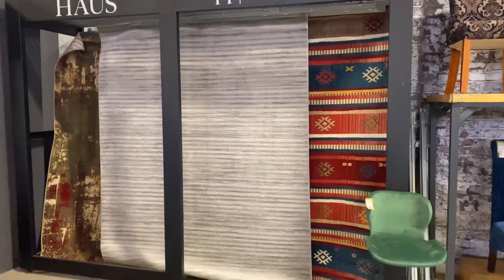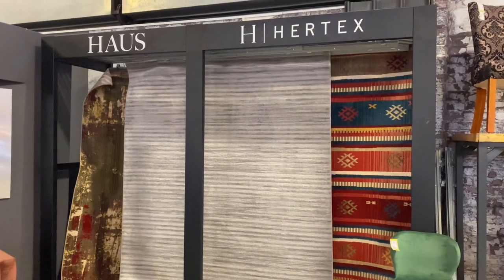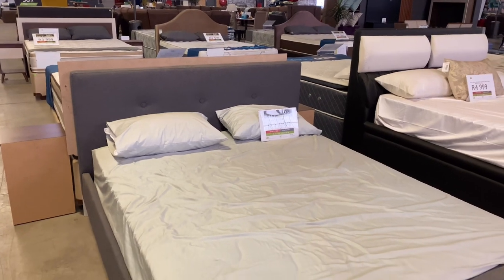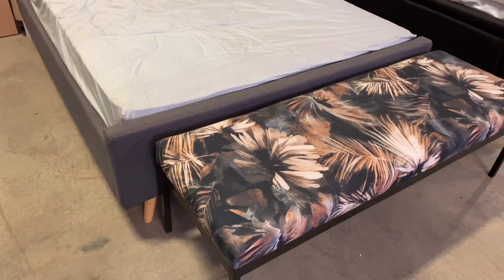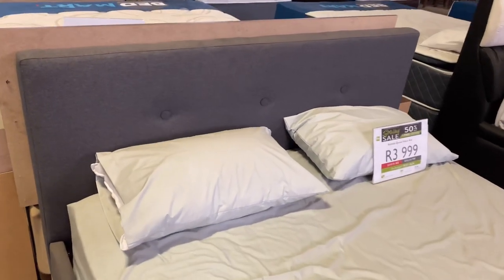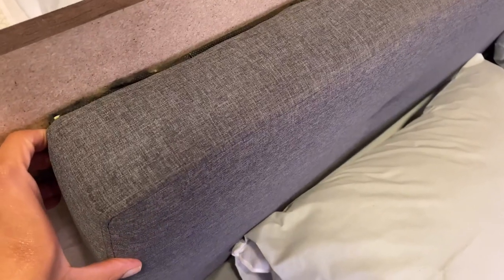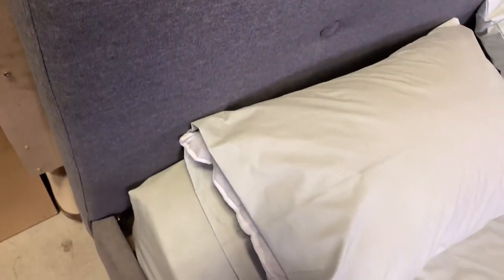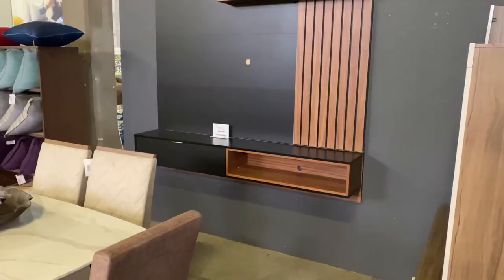The first beautiful thing I noticed when I walked in are these House of Her rugs — I think these are so stunning. Then I went straight to the beds because I was actually looking for a bed. I saw this one for 4,000 rand — it's a sleigh bed, gray fabric, very nice and minimalistic. Great for a guest bedroom, kids bedroom, or even your own bedroom if you're into the minimalist look. I really think it's well priced — you can decorate it up and no one will know you paid 4,000 rand for your bed.